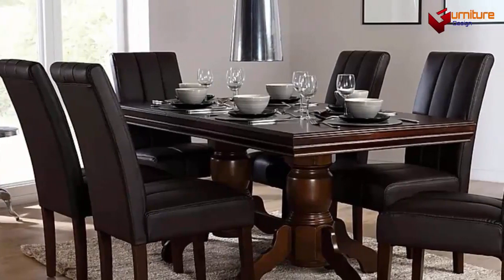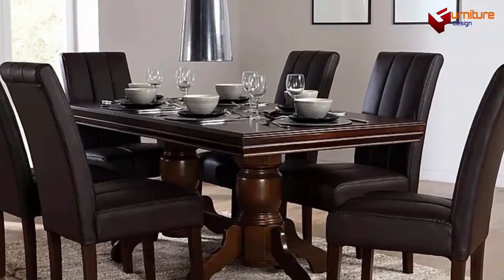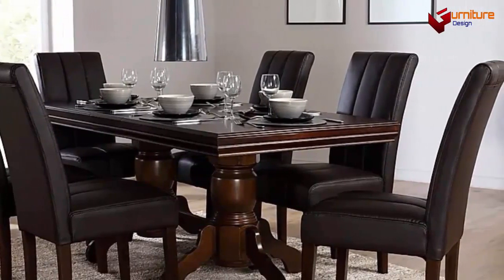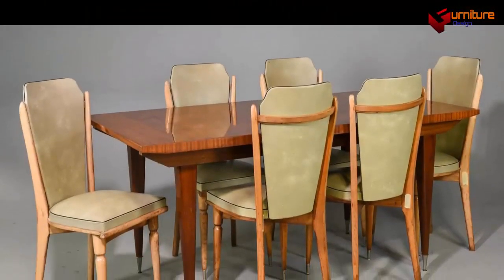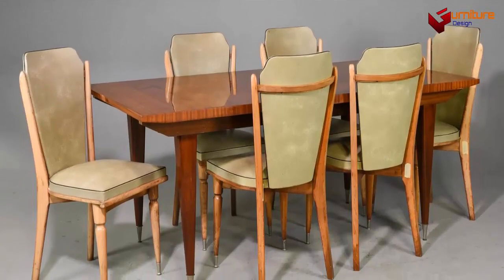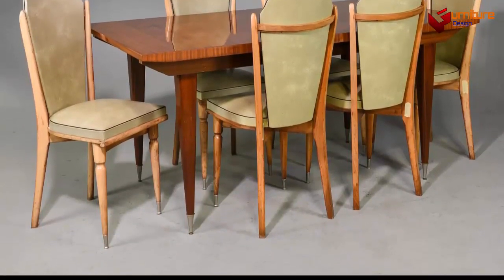Leather dining chairs have always been a popular choice to pair with a rustic dining table. There is nothing like the luxurious feel, the smell, and the durability of a real leather dining chair. But for your family, a vegan leather chair might be a better fit. In this video, we look at just a few ways to team up wood and leather.